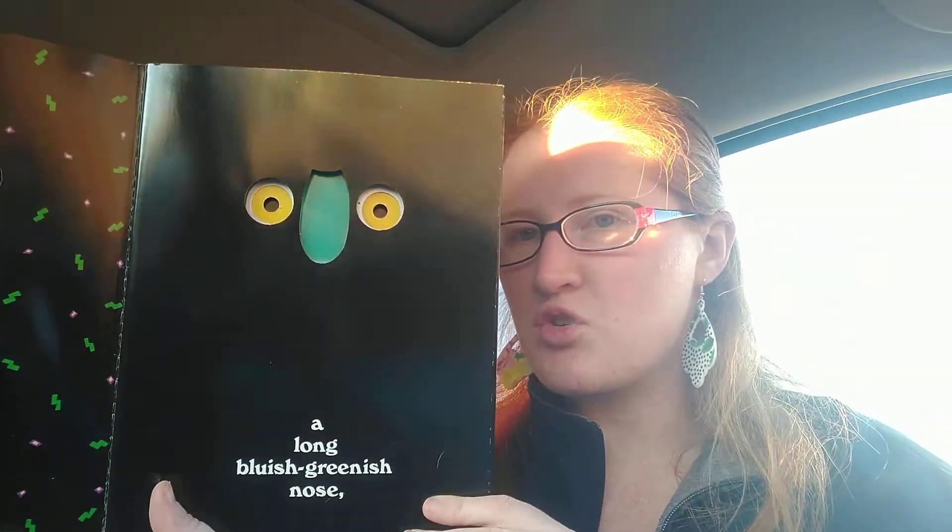A big green monster has two big yellow eyes, a long bluish green nose, a big red mouth with sharp white teeth, and two little squiggly ears.